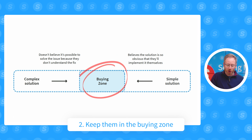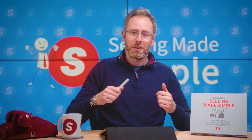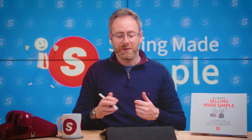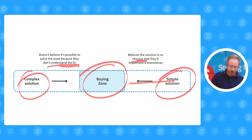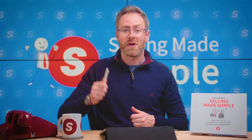Number two, you've got to get the prospect into what we call the buying zone. This is when the solution isn't so obvious that they're going to try and implement it themselves, but it isn't so crazy and obnoxious that they don't understand the fix. If it's too complex, they're not in the buying zone. If it's too simple, they'll just try and solve the problem themselves. So you've got to lean in from simple and complex into the buying zone to get deals done fast.